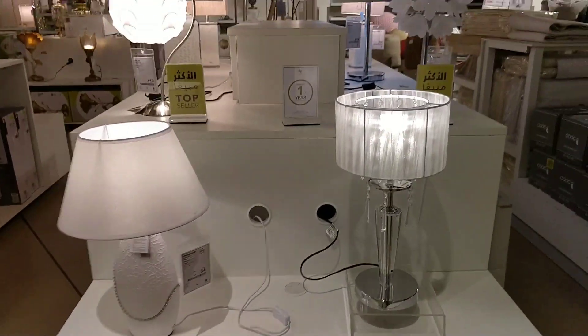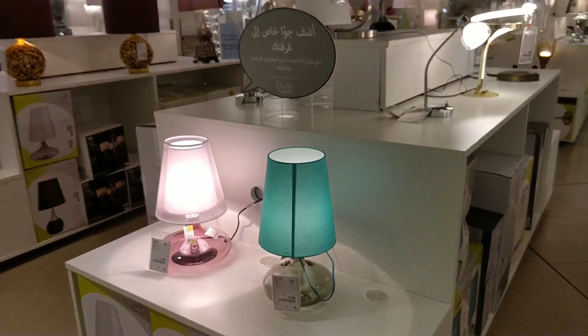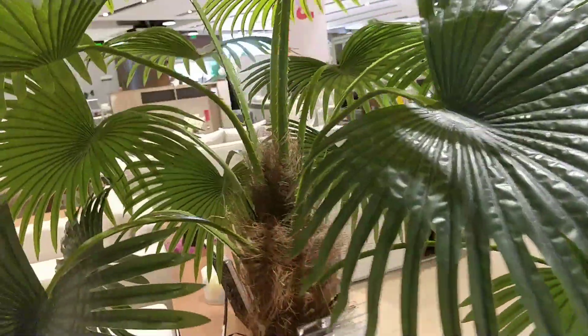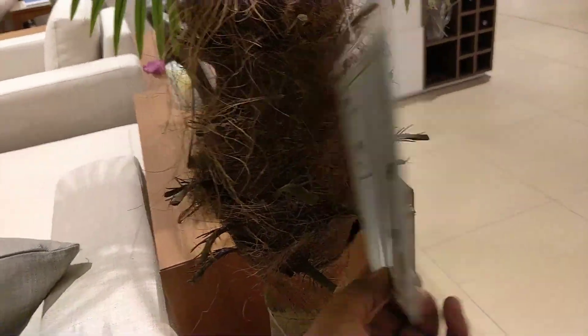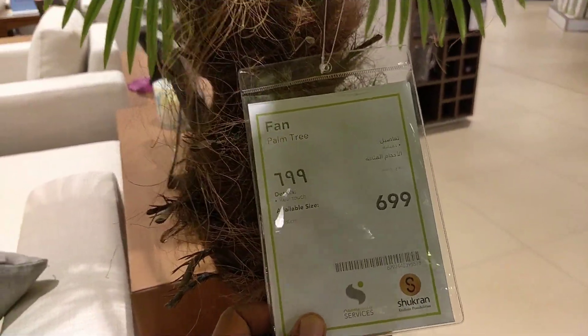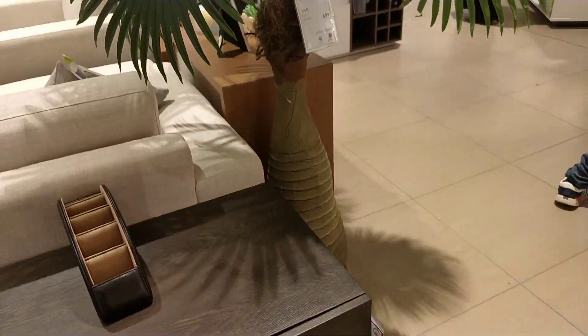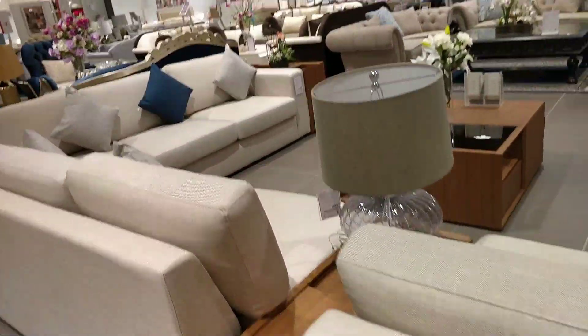This is very beautiful. Here I will show you a trick — this is also a decoration piece. This is a tree of 699 riyal, this is a tree for decoration, and it is very good.